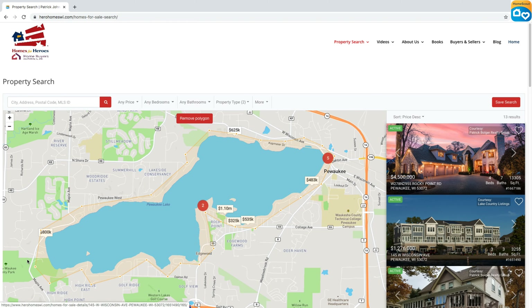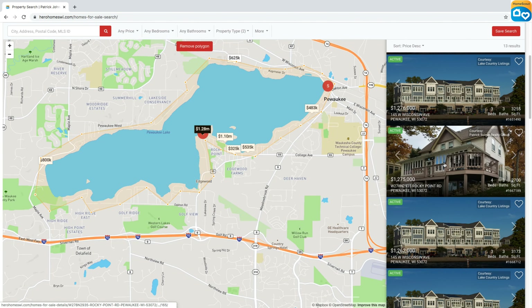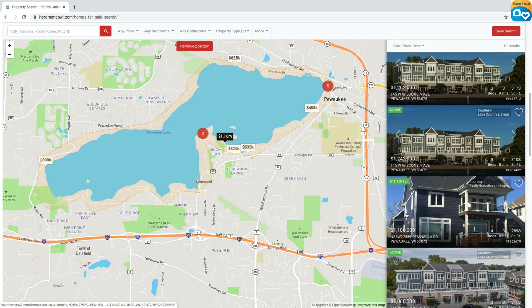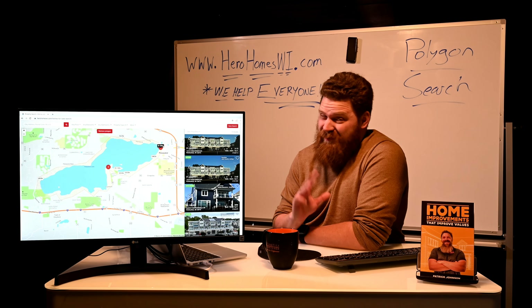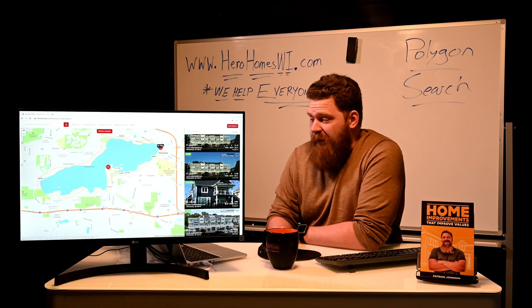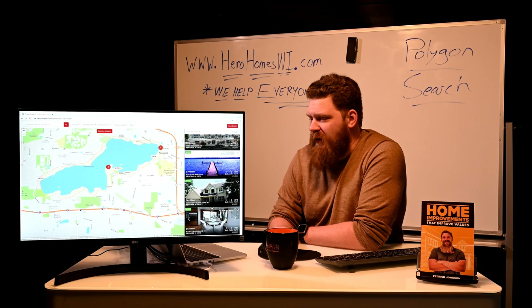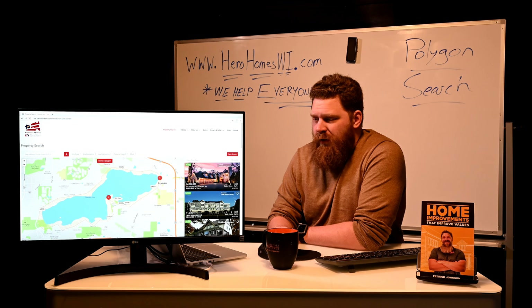All of those listings show up in the sidebar as well. We don't have any other criteria selected yet — this is basically just the polygon geofencing tool in use. If we scroll, we can see there are condos and single-family homes. One of these homes already has an offer on it — 'active with offer' — and one is just 'active.' From the last video: if it's active with offer, it's probably going to be a waste of your time; if it's just active, you have a great shot at capturing that property. All these different listings fall within our geofence.